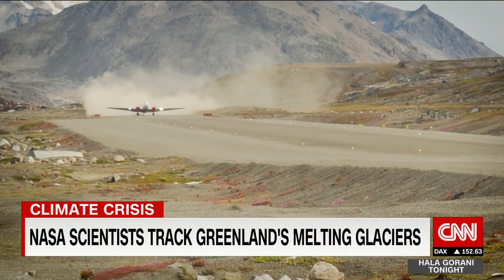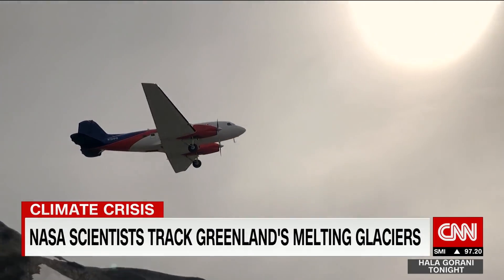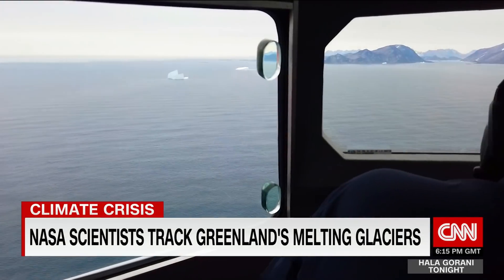Very interesting to see what those NASA scientists are doing. Here's what we saw. Taking off from a tiny airfield in South Greenland, NASA embarking on its mission to map how warmer ocean water is melting Arctic ice.